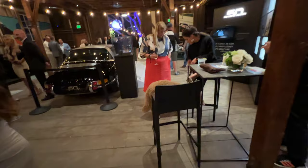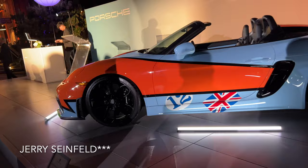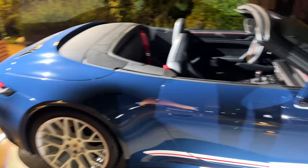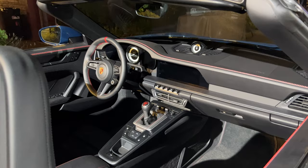Porsche really knows how to host an event here. Very unique 718 Spyder over here with covered headlights to mimic the original car. I think this is a Magnus Walker special — not too sure. What is this thing? 992 something America? I think I saw this — like some PCA Special Edition or something.